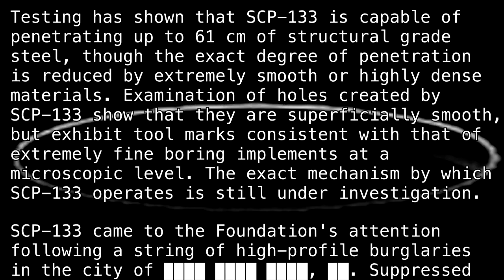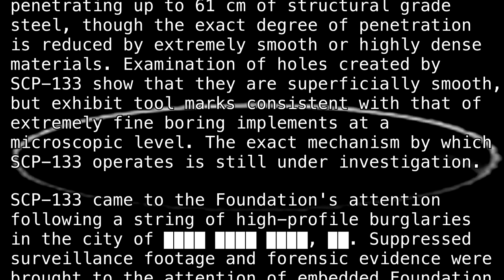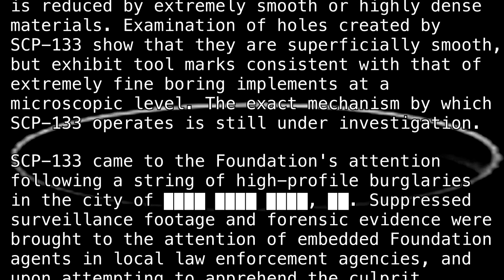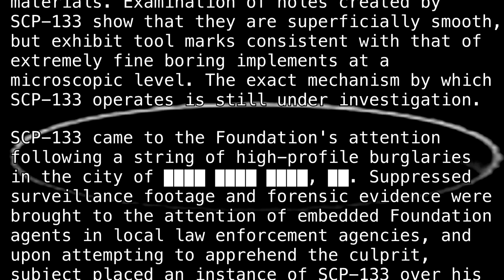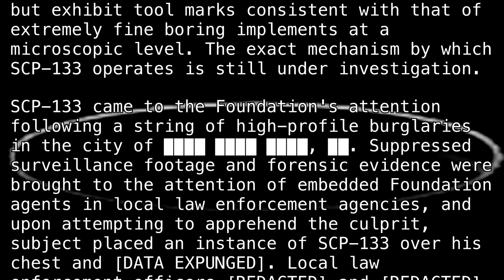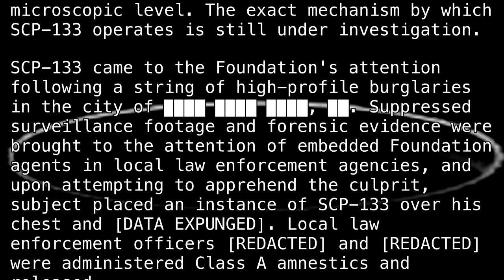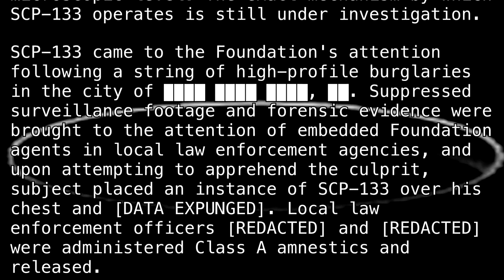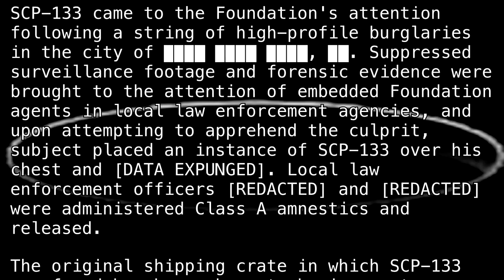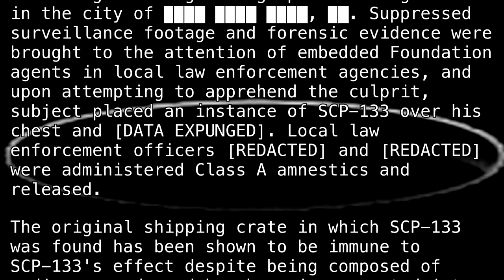The exact mechanism by which SCP-133 operates is still under investigation. SCP-133 came to the Foundation's attention following a string of high-profile burglaries in the city of [BLANK]. Suppressed surveillance footage and forensic evidence were brought to the attention of embedded Foundation agents in local law enforcement agencies, who attempted to apprehend the culprit. Upon attempting to apprehend the culprit, the subject placed an instance of SCP-133 over his chest and [DATA EXPUNGED].